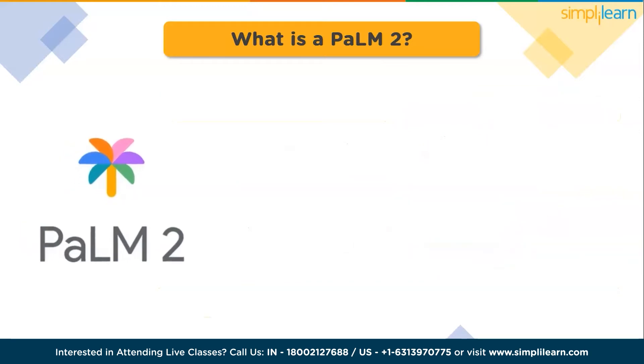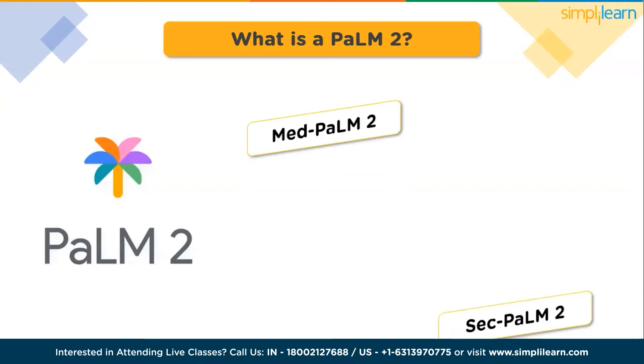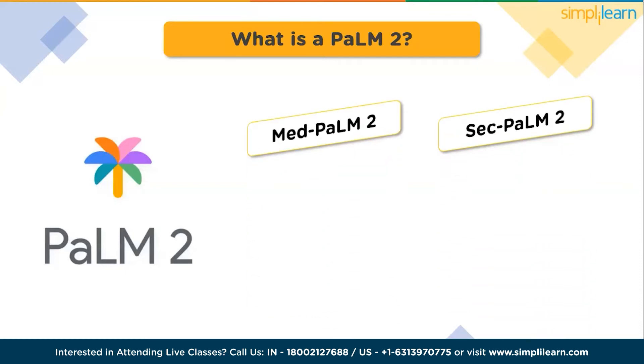PaLM 2's influence extends beyond its standalone use, as it serves as a foundation for other cutting-edge models like MedPalm 2, SecPalm 2, MedicalPalm 2, and SecurityPalm 2. Moreover, its power generates AI features and tools at Google such as Bard.